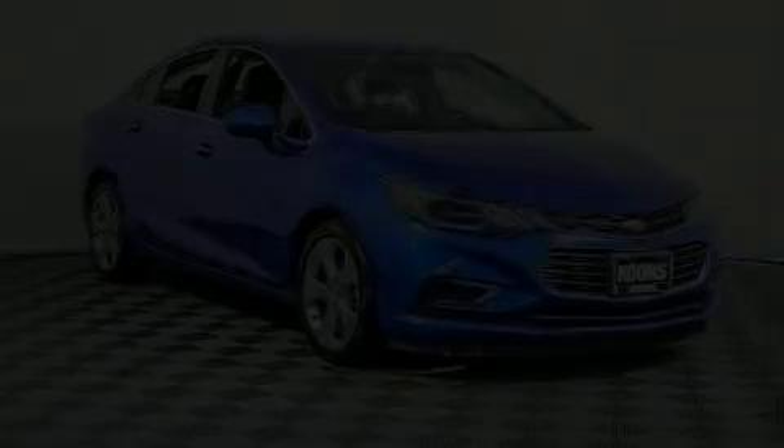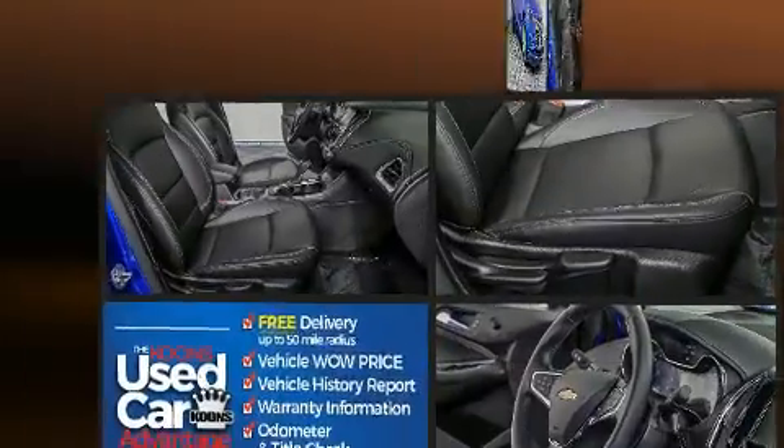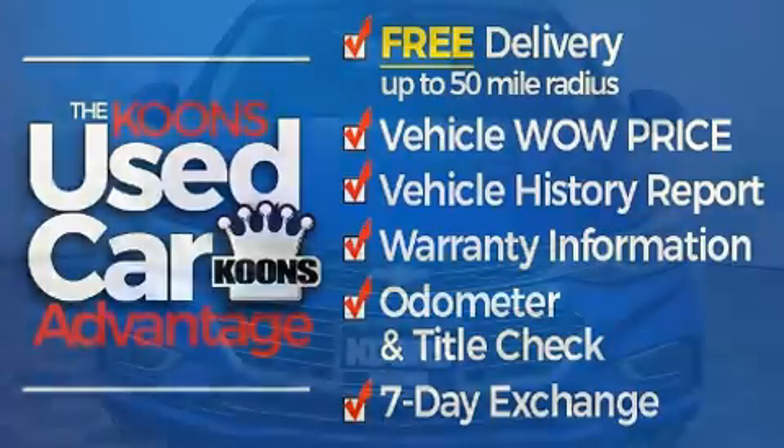Treat yourself to a test drive in the 2017 Chevrolet Cruze. With just over 35,000 miles on the odometer, this four-door sedan prioritizes comfort, safety, and convenience.